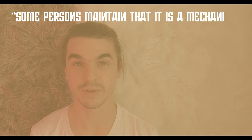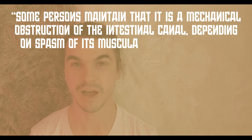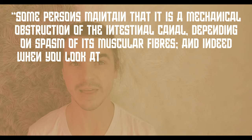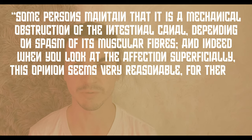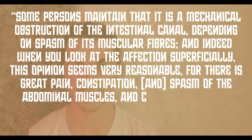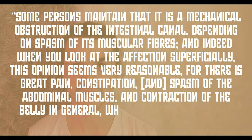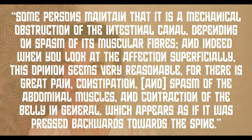The prevailing notion was that colic was a blockage in the intestinal tract. Some persons maintain that it is a mechanical obstruction of the intestinal canal, depending on a spasm of the muscular fibers. And indeed, when you look at the affection superficially, this opinion seems very reasonable, for there is great pain, constipation, and spasms of the abdominal muscles, and contraction of the belly in general, which appears as if it was pressed backwards towards the spine.